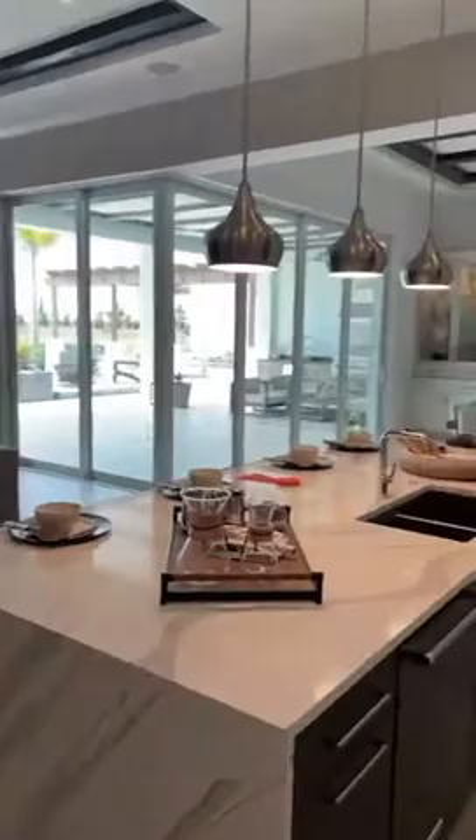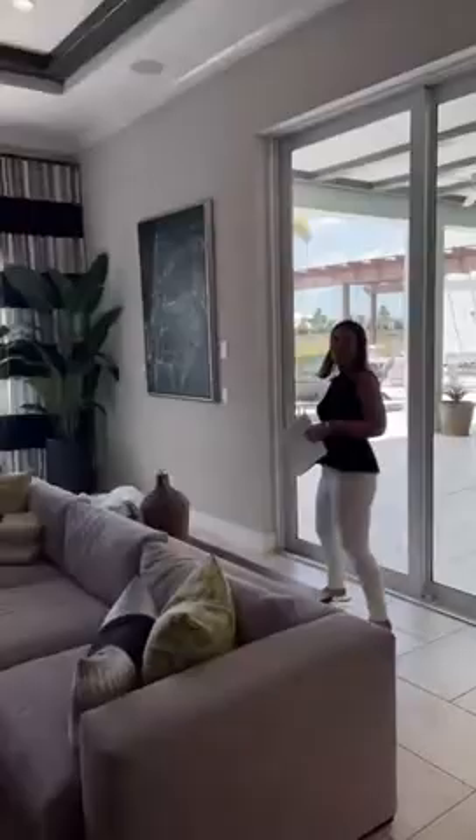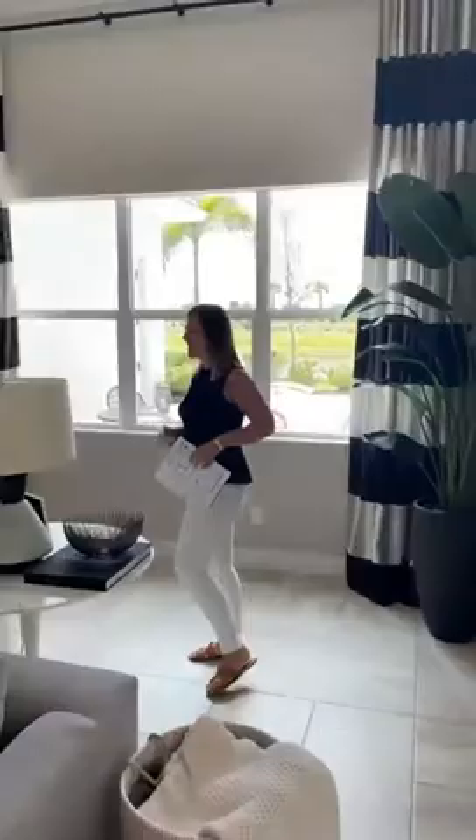There are so many things to point out in this place — the upgrades and workmanship in this house are fantastic. These huge zero-corner sliders — I don't think we can open those, sorry to tease you guys. Come take a look at the bedroom — it's huge, like everything in this house.